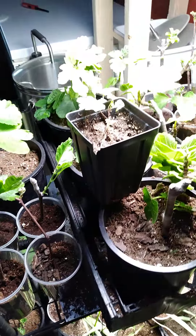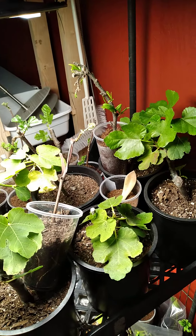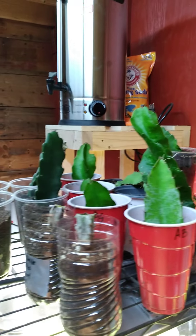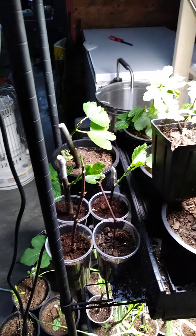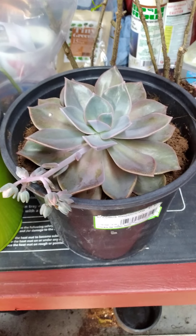They're all still doing good. I still got some dragon fruit that were protected — they're still doing good.